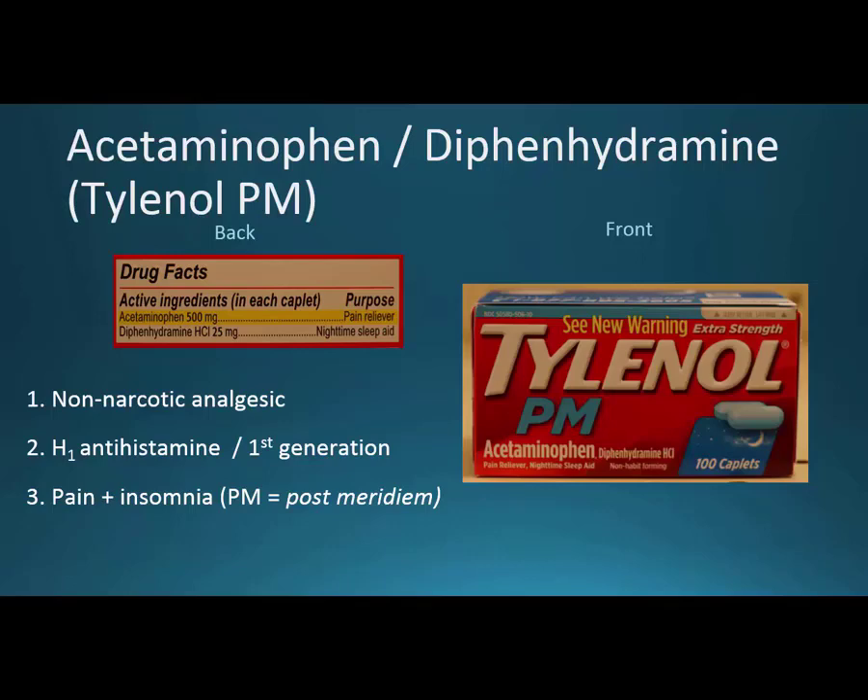Those are the four categories I would classify under neuro for over-the-counter. Most neuro drugs are by prescription, but these have some effect that helps us better understand nervous system medications.